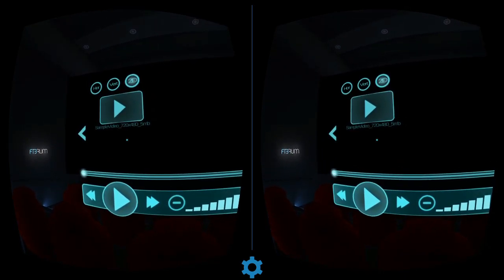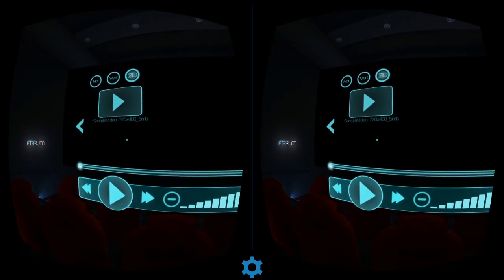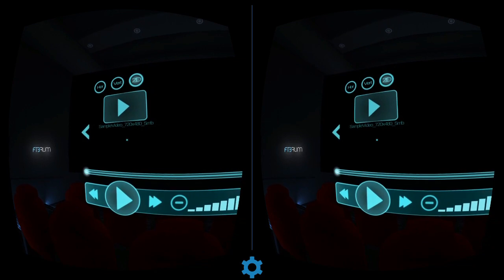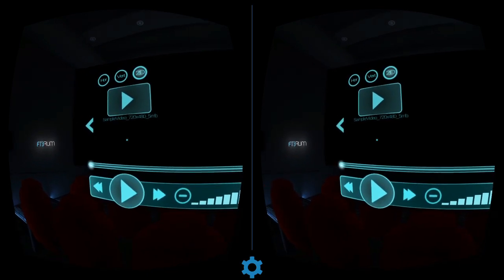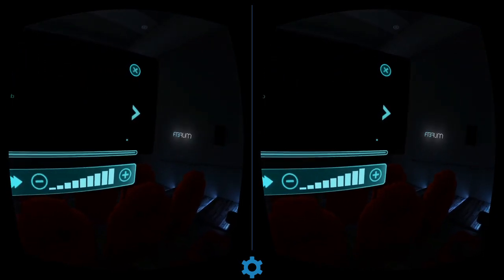It'll only play videos within a very specific, exact folder that it chooses, and that's really annoying. You should be able to browse through your folders, but whatever — it's just a matter of moving the file to the folder it specifies, though that's a little niggle.